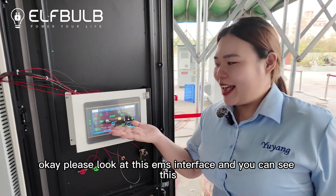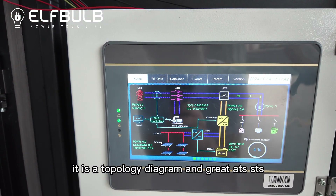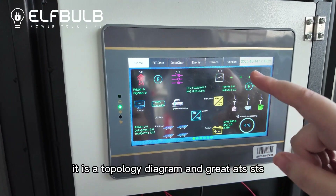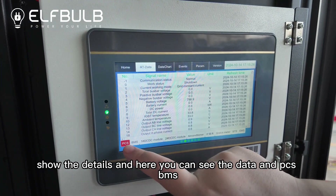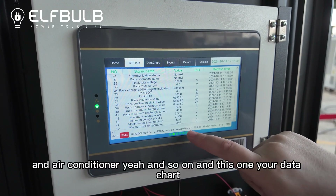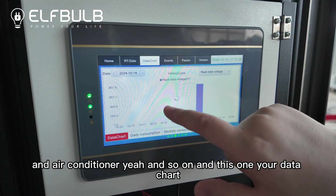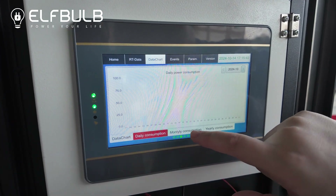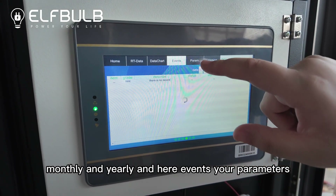Please look at this EMS interface. You can see it's a topology diagram, and the grid, ATS, and STS show the details. And here you can see the data for the PCS, BMS, and air conditioner, and so on. And this one is your data chart — daily consumption, monthly and yearly. And here, events and your parameters.